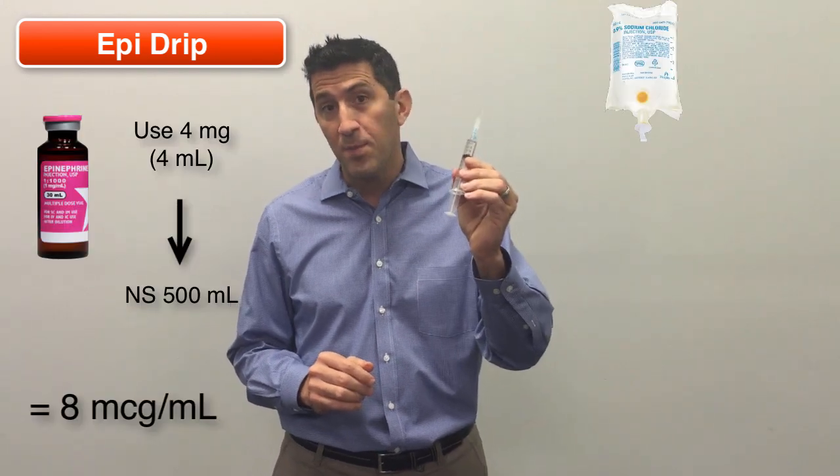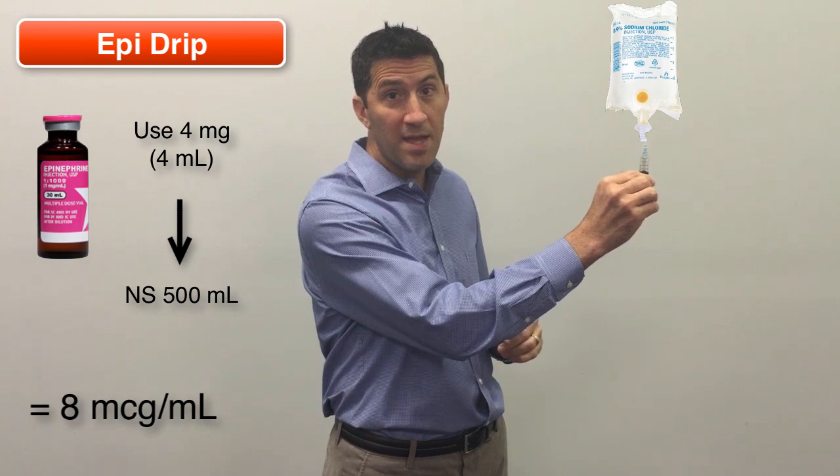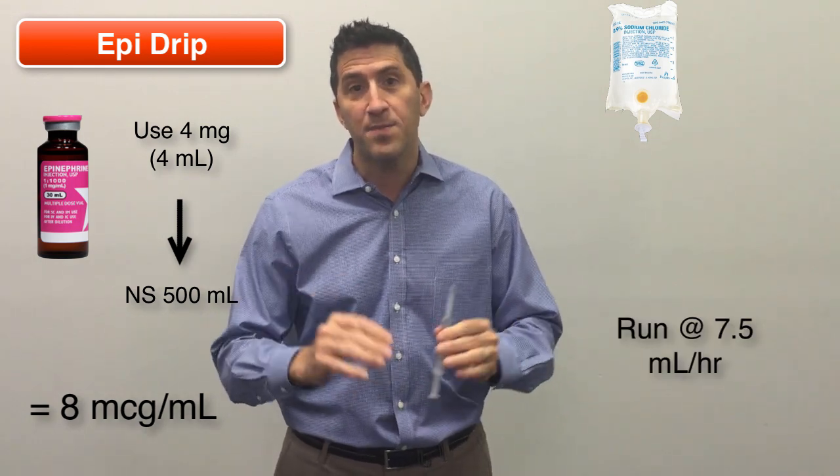Last but not least, an Epi drip. For this one-year-old, you can take 4 ml of Epi 1:1000 — that's four milligrams — put it into a 500 ml saline bag, and now you have eight micrograms per ml. That's an Epi drip.